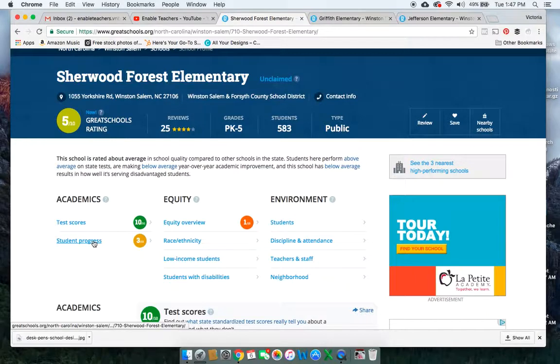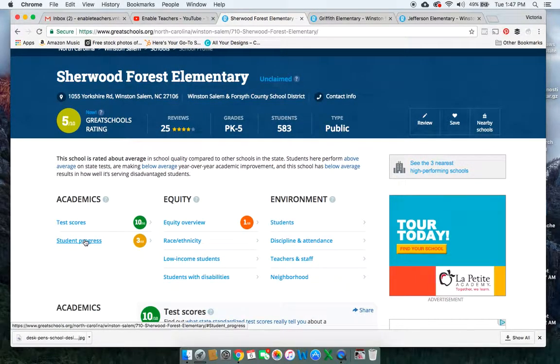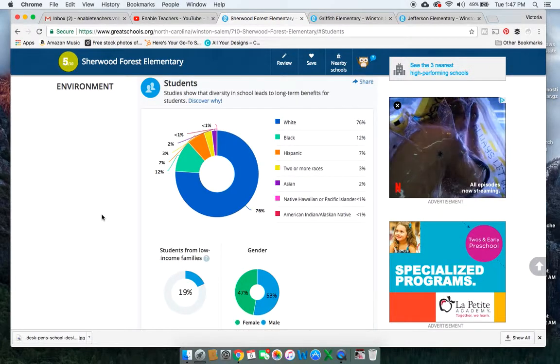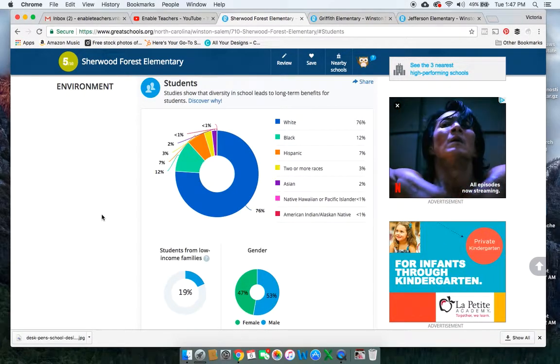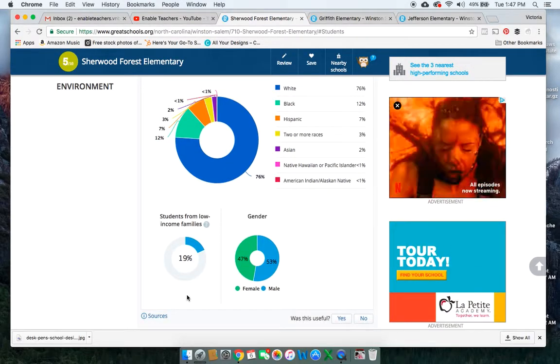That really is what's bringing Sherwood Forest down to a 5 out of 10, because student progress is 70% of the score. So that's really a lot going on there. So let's take a look at our students. If we go down to the students, if you notice here for Sherwood Elementary, 76% of the students are white, whereas the lower percentage of the students are black, Hispanic, or two or more races.